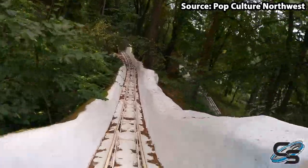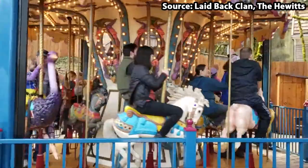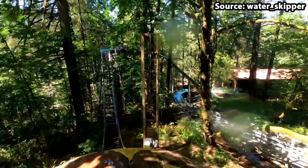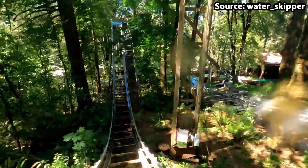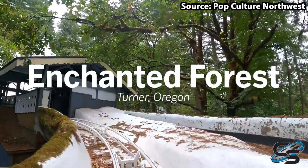Enchanted Forest is Oregon's only theme park and with it being home to many magical lands, rides and attractions, there is no wonder it is so popular with families. Today we are going to count down the top 10 rides at Enchanted Forest.